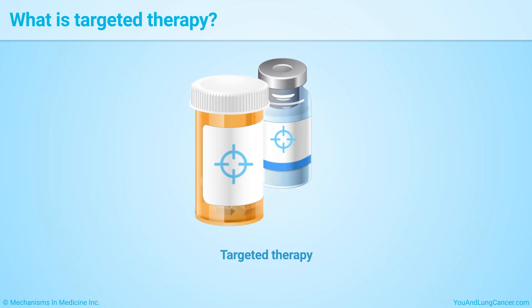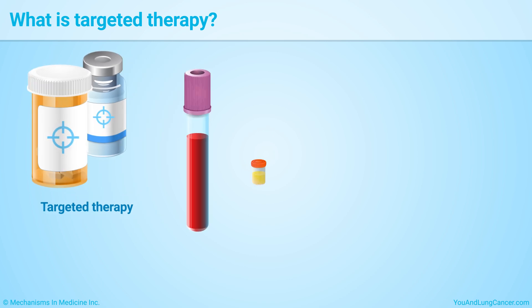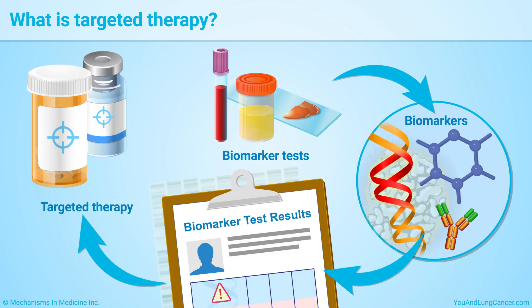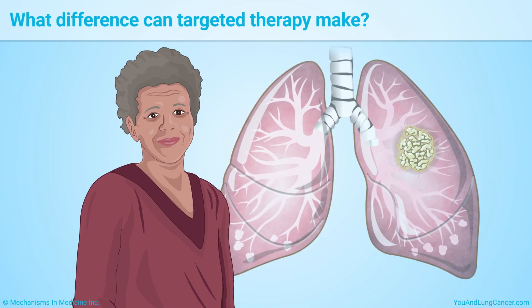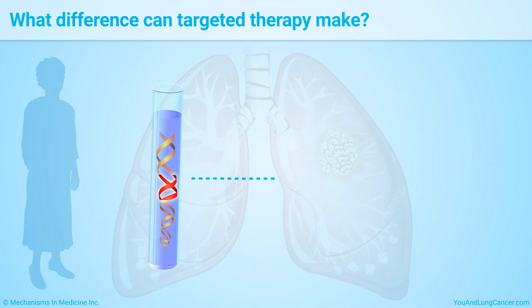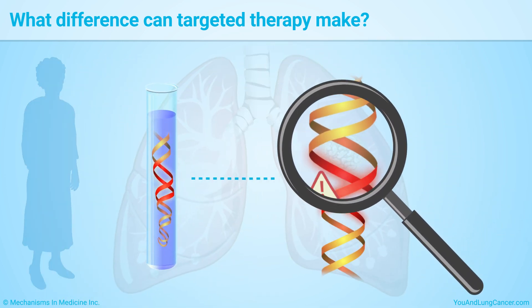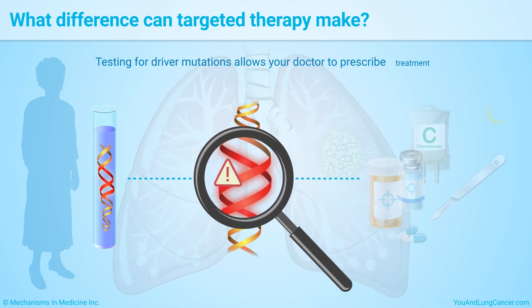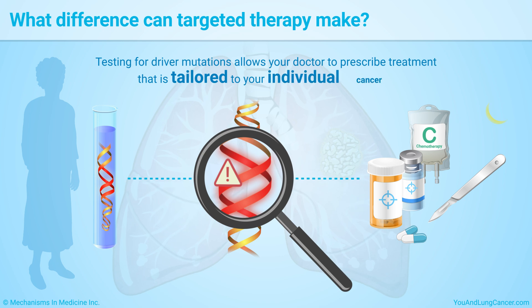You may qualify for targeted therapy based on the results of biomarker testing that looks for known mutations driving non-small cell lung cancer, or NSCLC. The tests look for specific molecular signs and substances that reveal a cancer's mutations. Experts recommend that everyone diagnosed with non-small cell lung cancer have testing for the presence of driver mutations in the tumor as soon as possible. This testing allows the doctor to prescribe treatment that is tailored to your individual cancer.